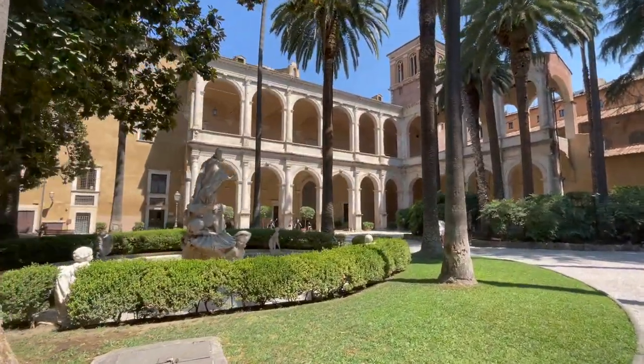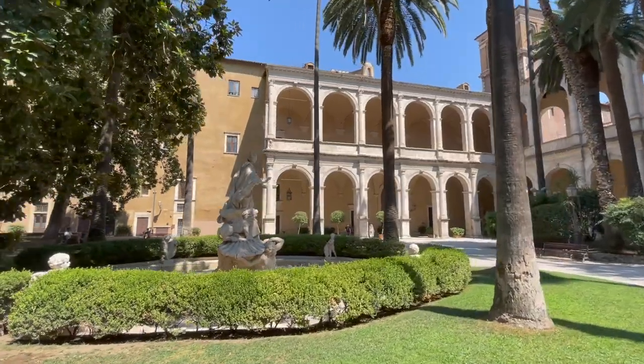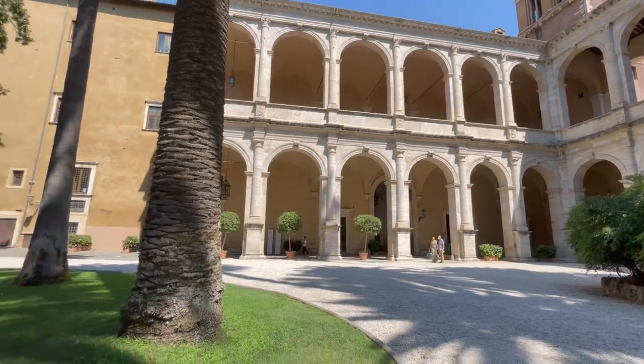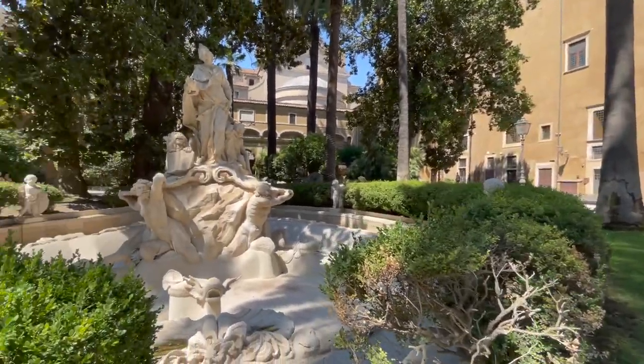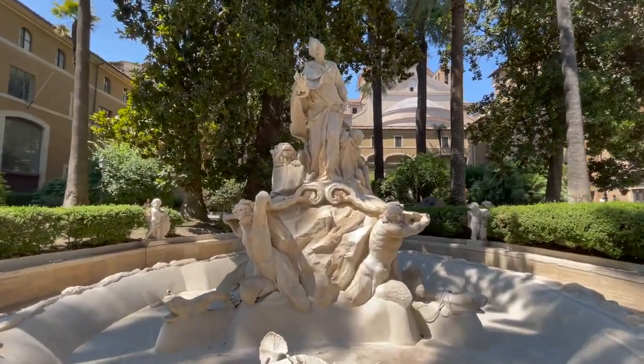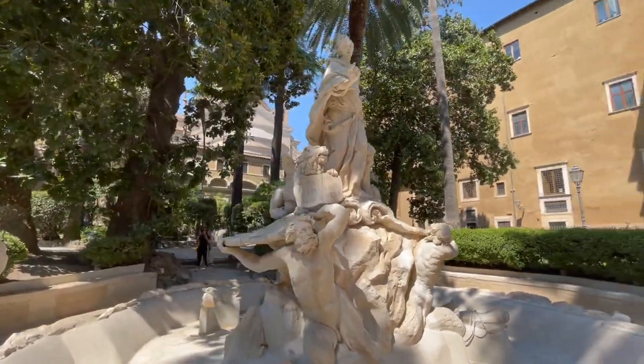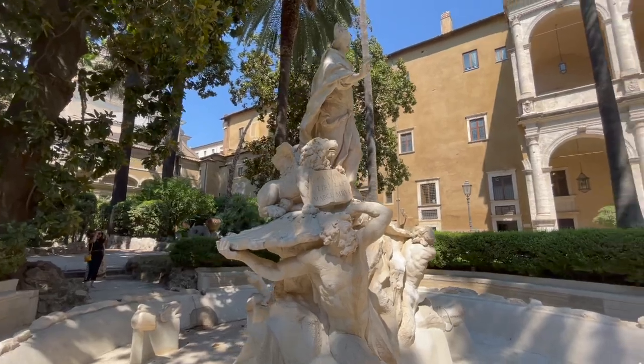We hope you enjoyed this little tour of Palazzo Venezia. This is just a short preview — there's so much more to explore in here, but you'll have to come and see everything else in person. Don't forget to subscribe to our channel and enable the notifications to get more insights on Rome off the beaten path. Tell us what you'd like to see in the next video. Thank you for watching and ciao!